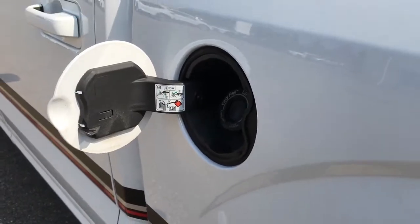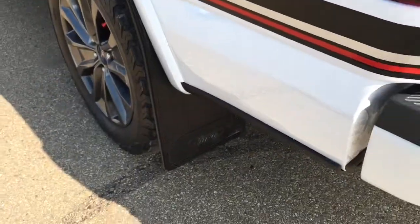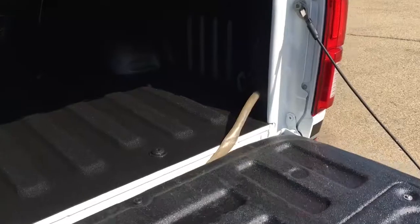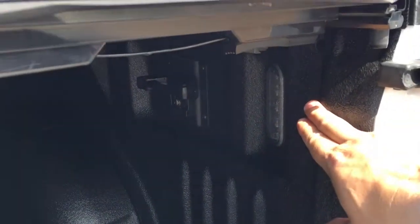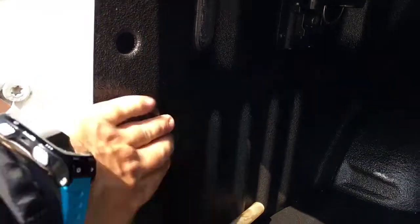This F-150 has an easy fuel cap-less filler. FX4 off-road decals on either side of the box, mud flaps, and the remote-release tailgate with a step and grab handle. Inside the five-and-a-half-foot box is a spray-in bed liner, tied-down hooks in all four corners, a couple LED lights in the rear, and a box cargo management system.